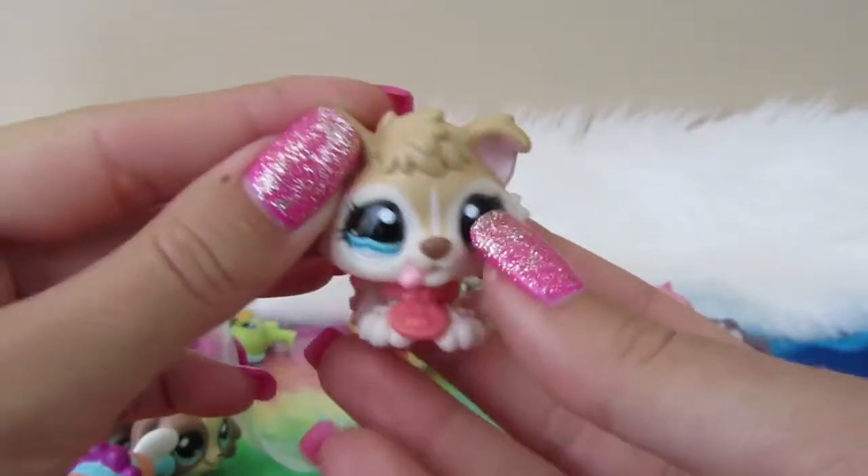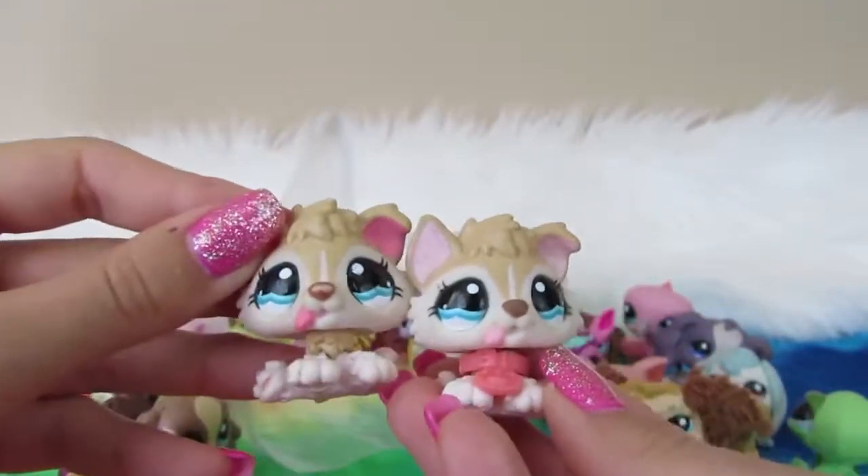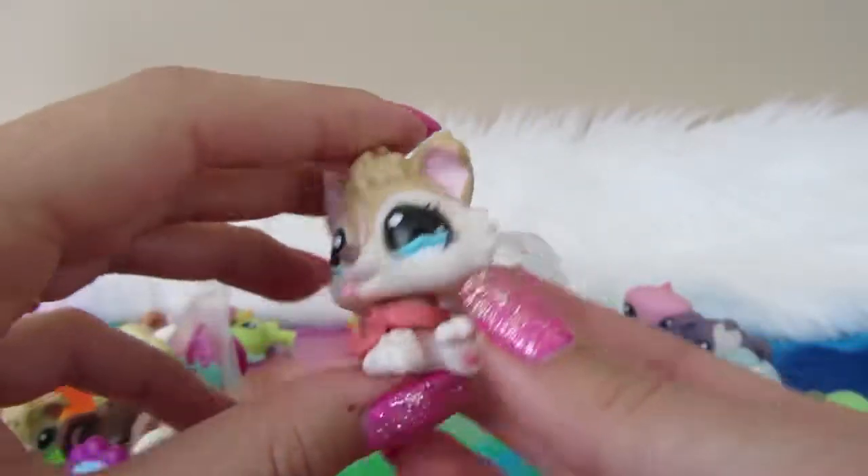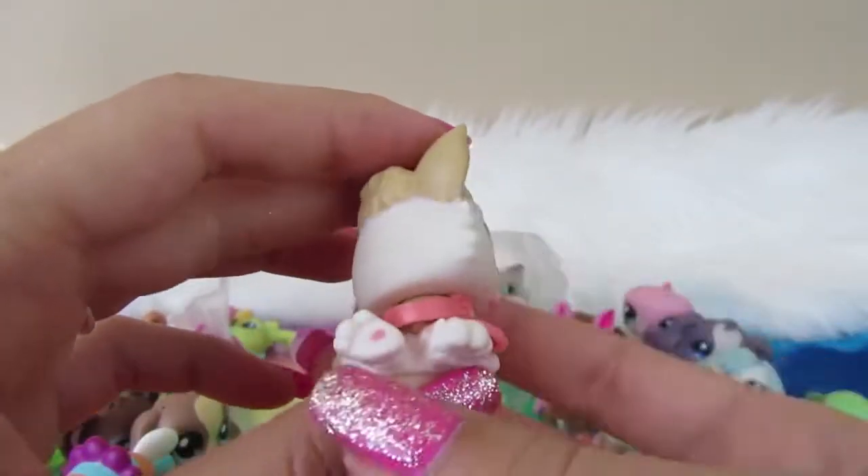Next we have a dog with a collar. It looks like the same dog, but this dog has a collar attached to him. No magnet again, no LPS on him.